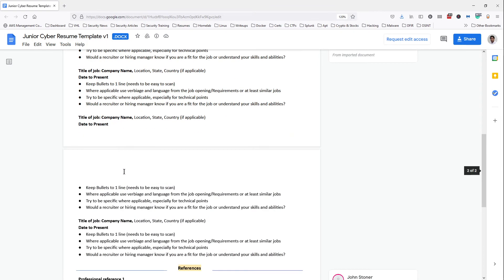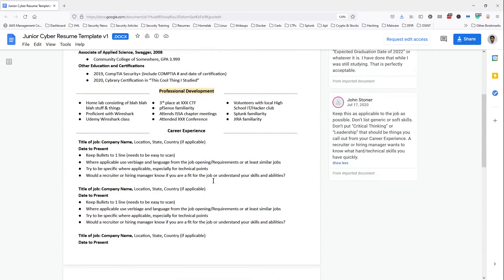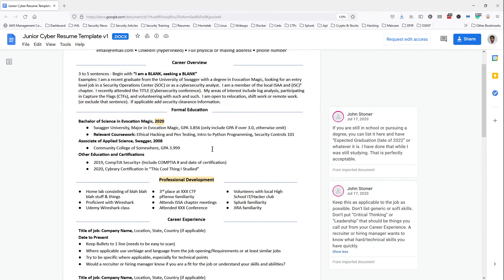The last portion is references. I've never really needed to put references on my resume — some companies ask for them at the end of the interview process when they're extending an offer. This is preference-based. If you have references readily available and want to include them, go ahead. If not, that's totally fine. Keep your resume consolidated with everything that shows you're qualified for that entry-level position or cybersecurity internship.